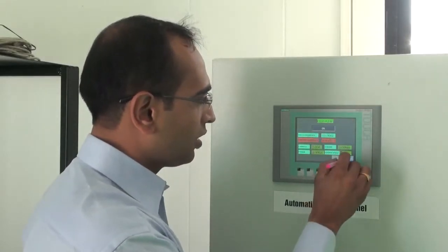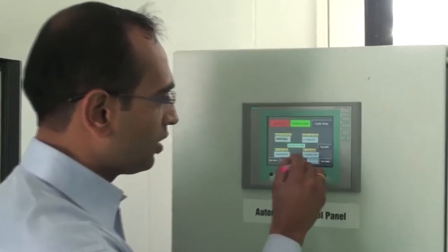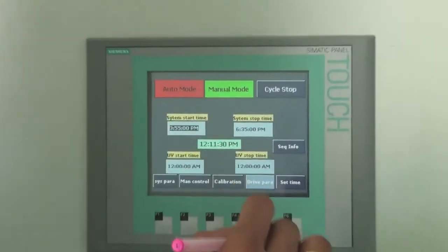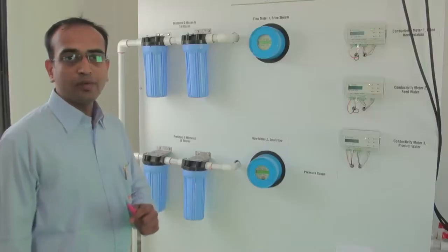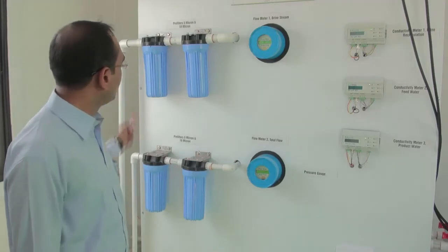Now we are switching on the drives here. Automation system — with this system we can run the whole system in automated or manual mode. This includes CIP, clean-in-place, as well as safety controls.